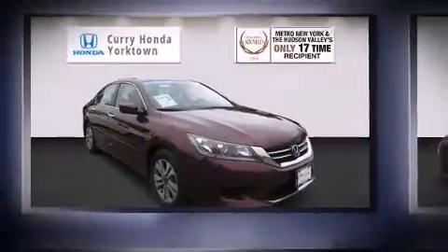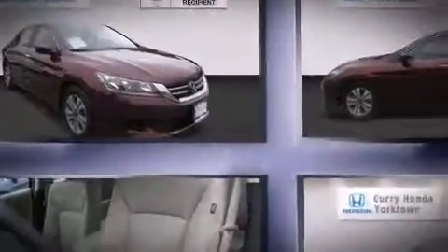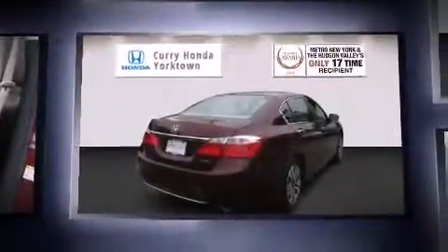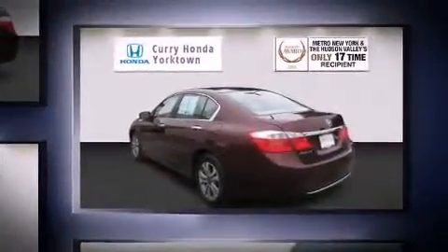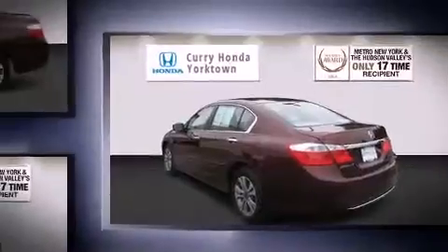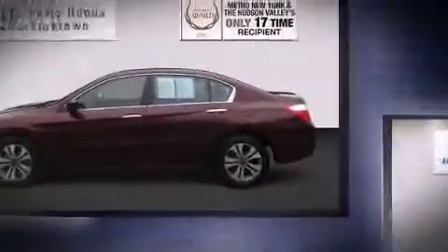Step into the 2014 Honda Accord. This four-door, five-passenger sedan has not yet reached the 50,000 mile mark. Smooth gear shifts are achieved thanks to the 2.4-liter four-cylinder engine. And for added security, Dynamic Stability Control supplements the drivetrain.